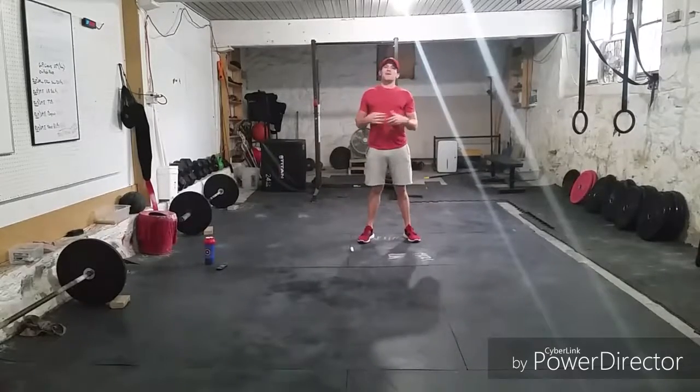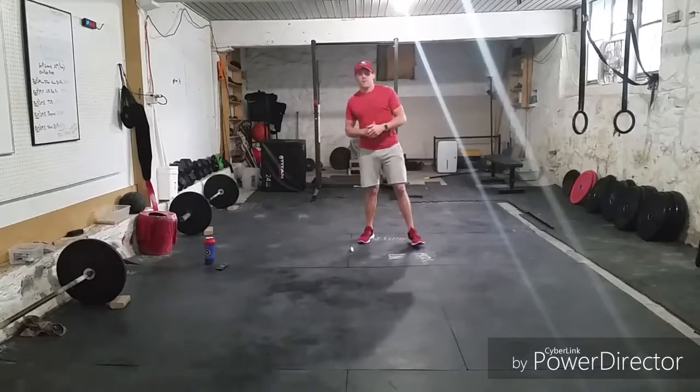Hey, what is up guys? Coach Rob here with you with another ab workout for the day.